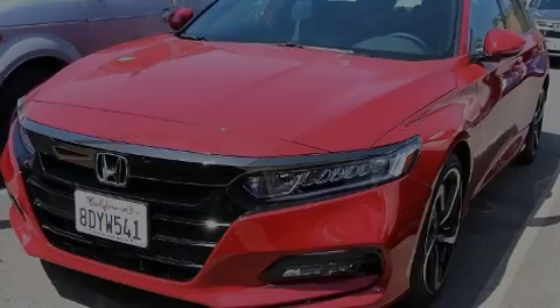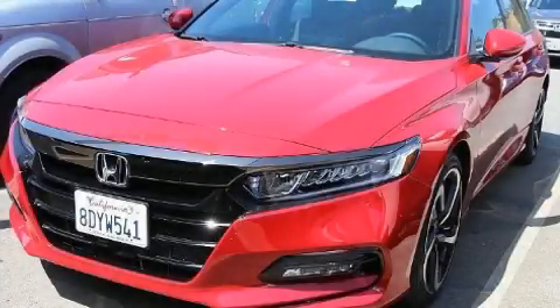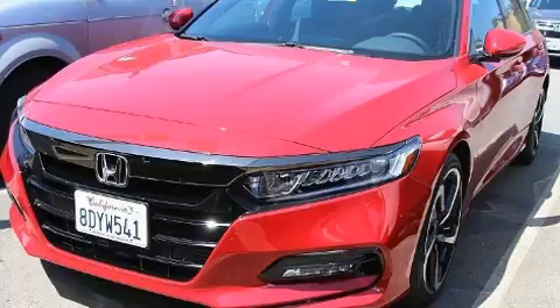Introducing the 2018 Honda Accord. This four-door, five-passenger sedan still has less than 10,000 miles.